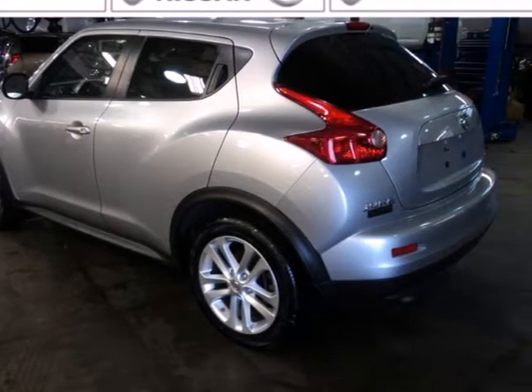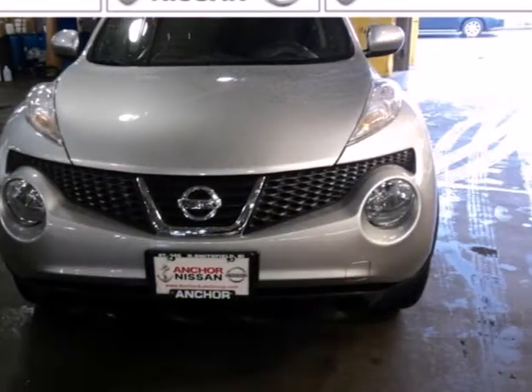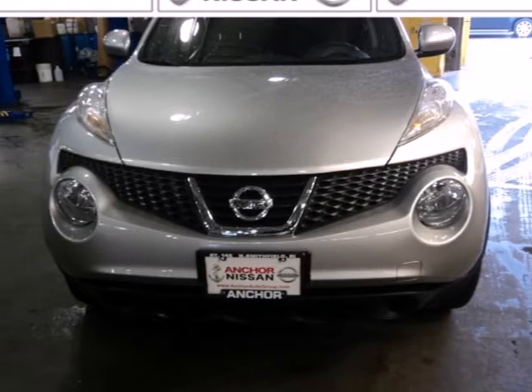If you like to think outside the box, you're going to love the Juke with its distinctive style and class-leading versatility. Come on in today and see it for yourself.